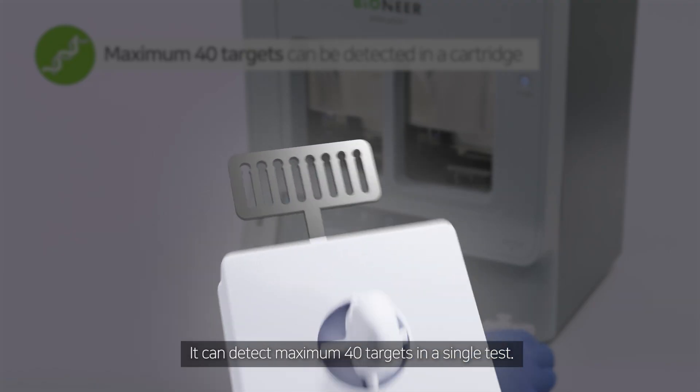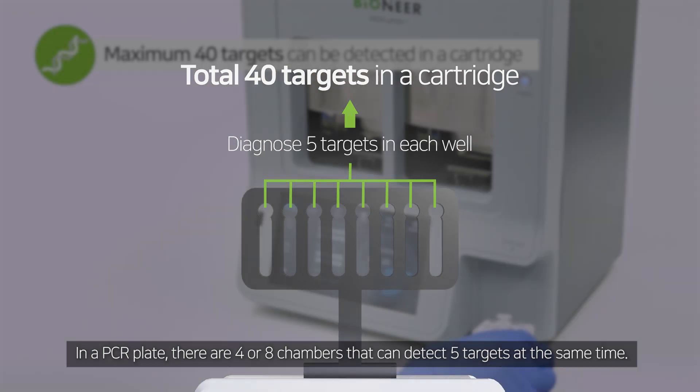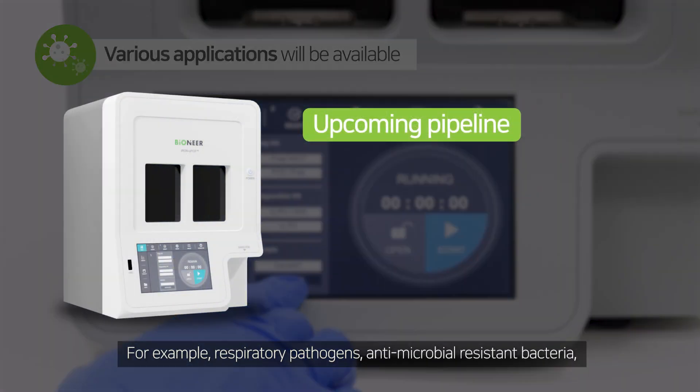It can detect a maximum of 40 targets in a single test. In a PCR plate, there are four or eight chambers that can detect five targets at the same time. With Iron qPCR, you can test for various infectious diseases.